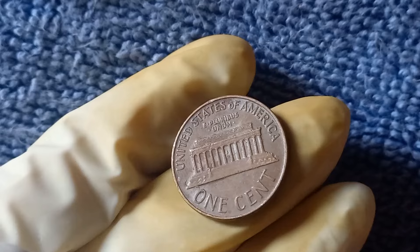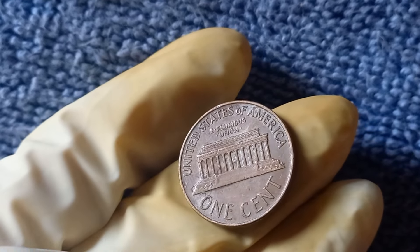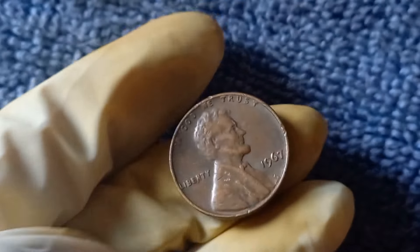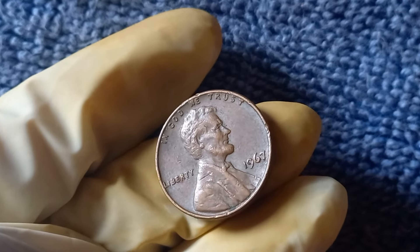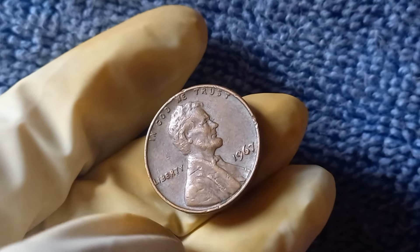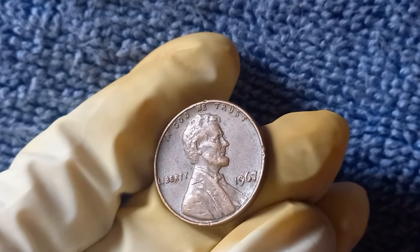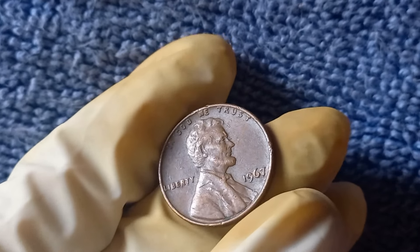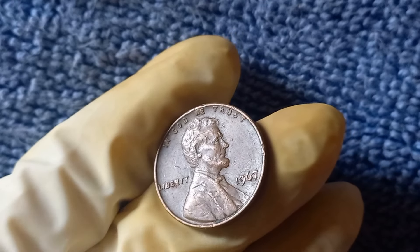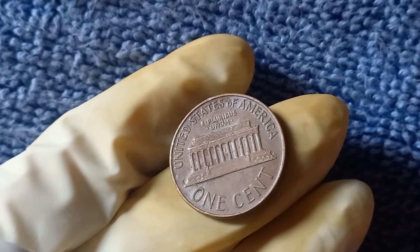Over the years, the 1967 No Mint Mark Lincoln penny has become a legendary piece in numismatic circles. Its scarcity and unique error designation have elevated its status to that of a holy grail among coin enthusiasts. In conclusion, the 1967 No Mint Mark Lincoln penny is a remarkable coin with a fascinating history, immense value, and undeniable worth. Keep an eye out for this elusive penny in your coin collection — you never know when you might stumble upon a hidden treasure worth $1.8 million. Until next time, happy collecting!